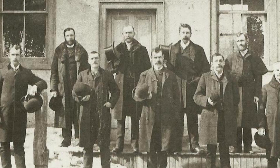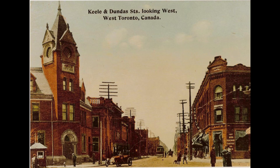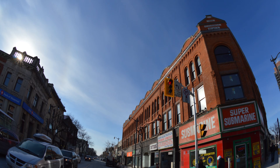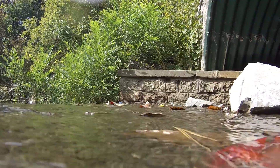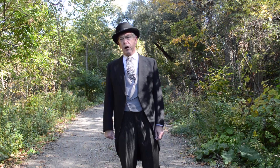Hello, I'm George Clendenin. Back in my day, no one confused me with my cousin Daniel Webster Clendenin. He was the developer who established the village of West Toronto Junction and sold lots after he purchased the Keele property. I, on the other hand, was a medical practitioner.